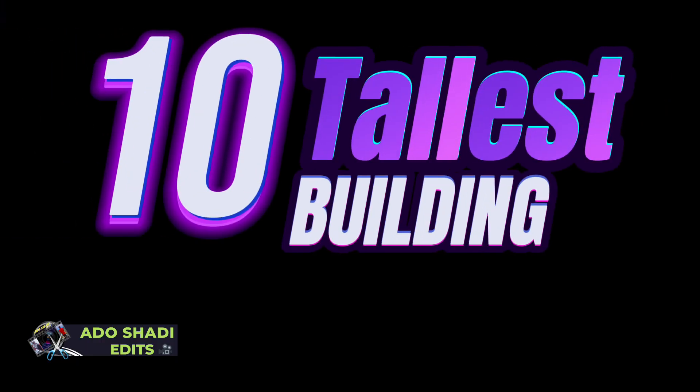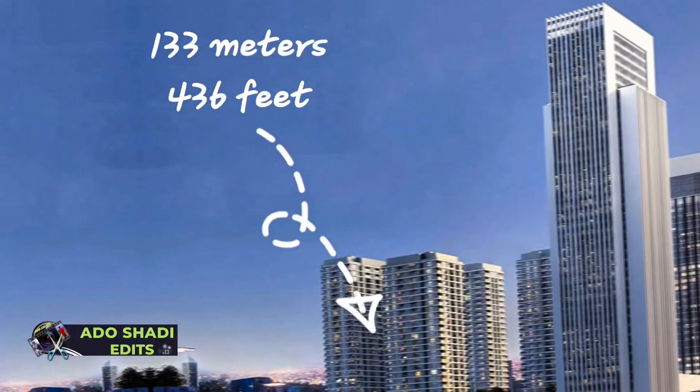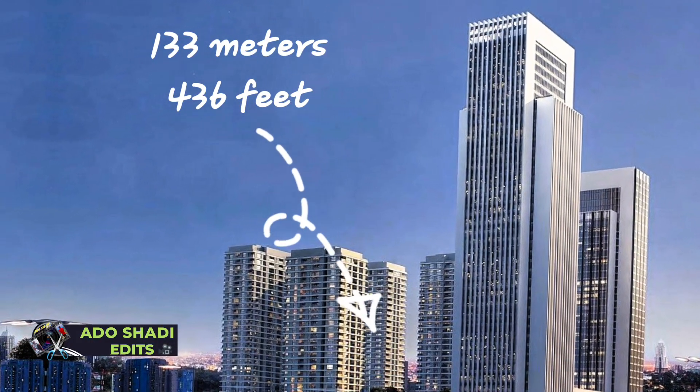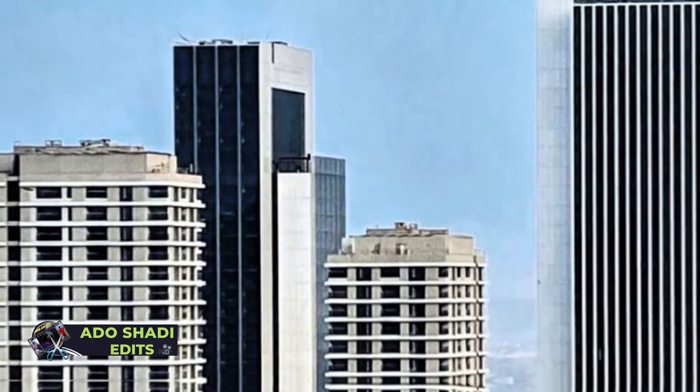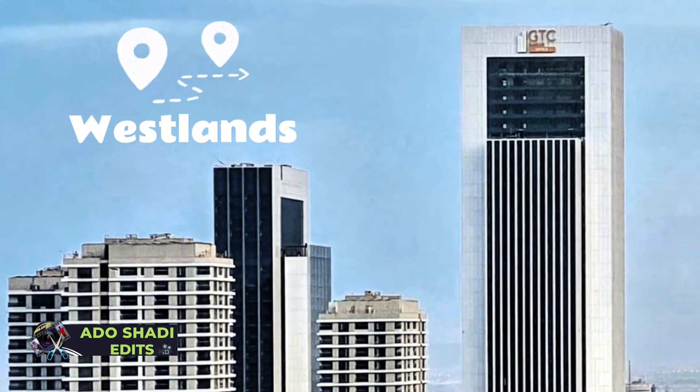At number 10 we have the Nairobi GTC Residential Tower One. It is 133 meters tall, 436 feet. The Nairobi GTC Residential Tower has 35 floors, located in Westlands.